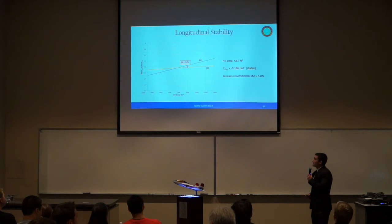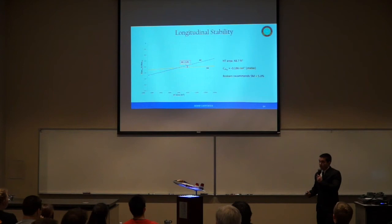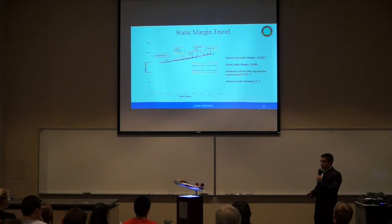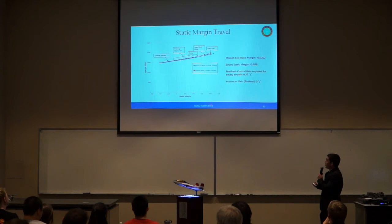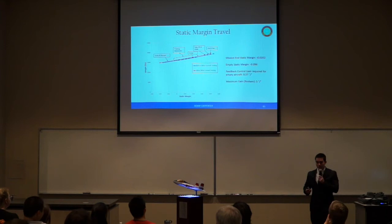I'm going to be discussing the stability and control of the YT-80. To size our horizontal tails, we made a longitudinal X-plot showing aerodynamic center and center of gravity as a function of horizontal tail area. Our chosen horizontal tail area gives a positive static margin of 4%, extremely close to the 5% Roskam recommends for aircraft in this category. Over the course of the basic fighter maneuvers mission, static margin travels from about 4% stable at the start to about 2% unstable by end of mission, with the worst case being the empty aircraft at about 10% unstable. The maximum feedback control gain required is 0.57 degrees per degree, well below Roskam's threshold of 5 degrees per degree.